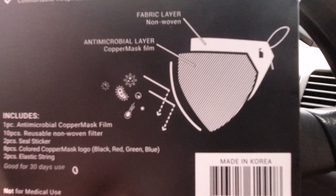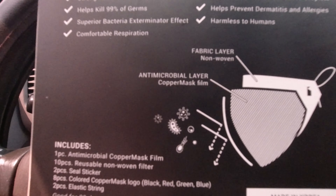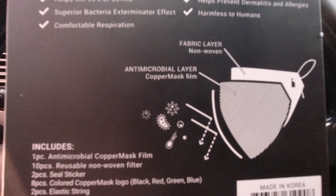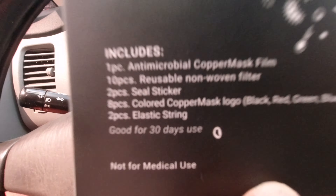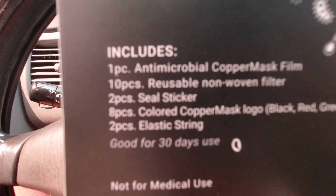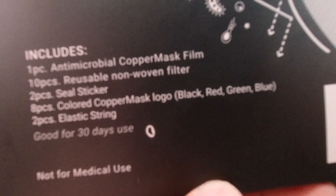Yung layer niya, may fabric layer siya — yun yung filters — at non-woven yun. So walang stitching, walang butas na pwede makalusot dyan na bacteria. At yung copper mask film, which is the antimicrobial layer — yun yung plastic side. Nagba-bounce-bounce siya. Ito na ang difference nung bago, itong 2.0. May 10 pieces na reusable non-woven filter, meron siyang 2 pieces na seal sticker — yung pang-seal ng edges nito.